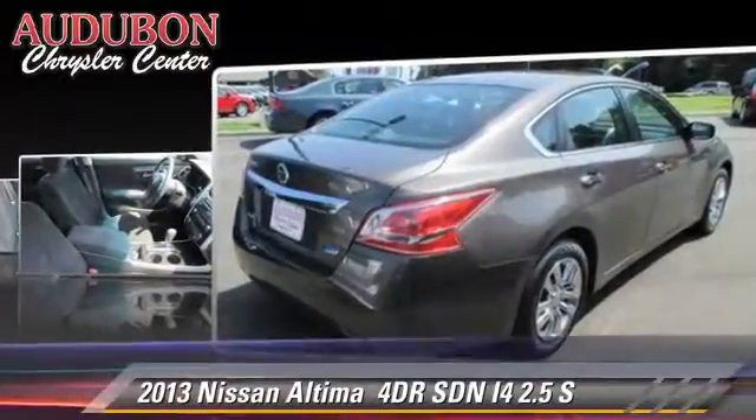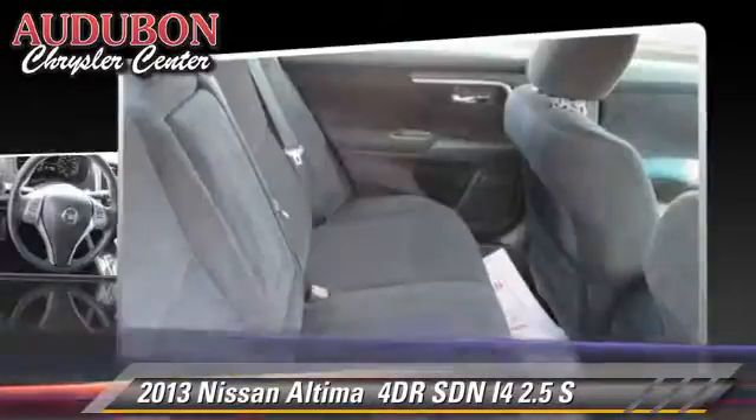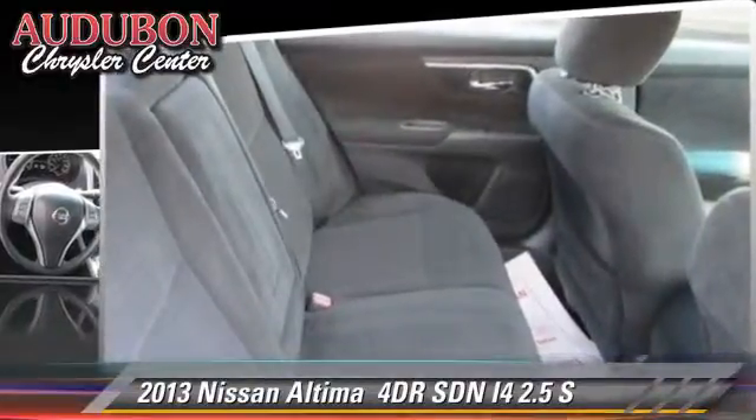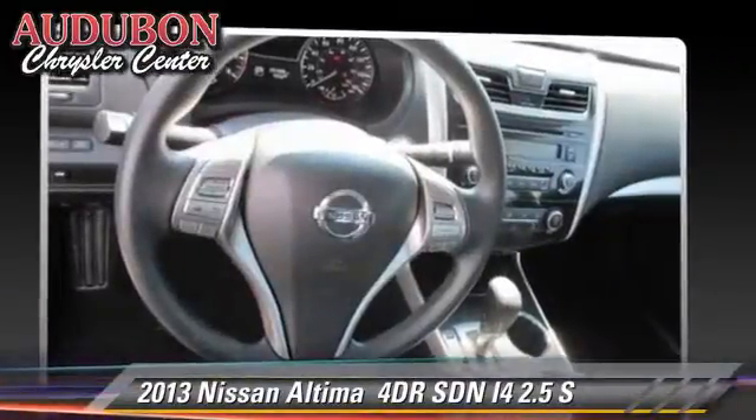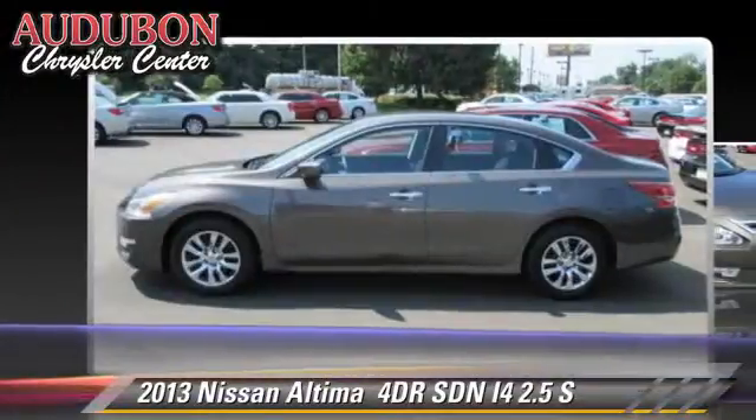This Nissan features a CD player, keyless entry, and traction control. Comfort and convenience features include powered door locks, cruise control, and power windows.